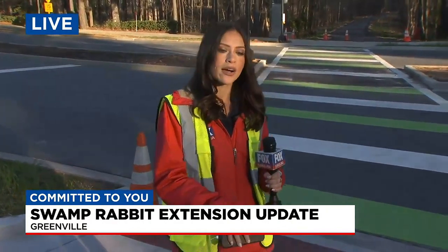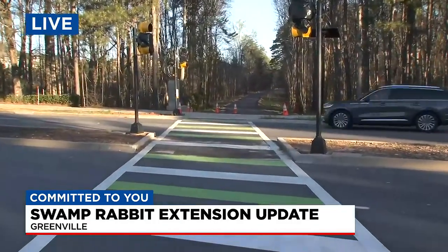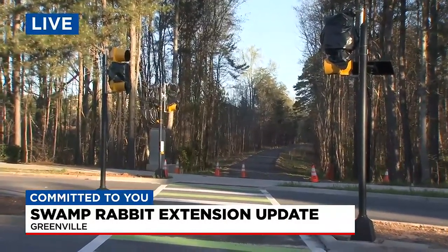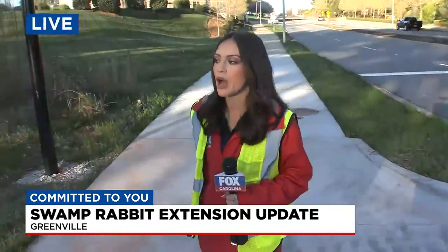Good morning. We've been taking you along the Swamp Rabbit Trail extension all morning long. We want to show you where the trail crosses Verde Boulevard. You can see this is where the new pedestrian crosswalk is already mostly set up. They have stoplights in there for traffic so people are able to cross here. This is right before you head to the roundabout that leads you over to Lawrence Road, right behind me.